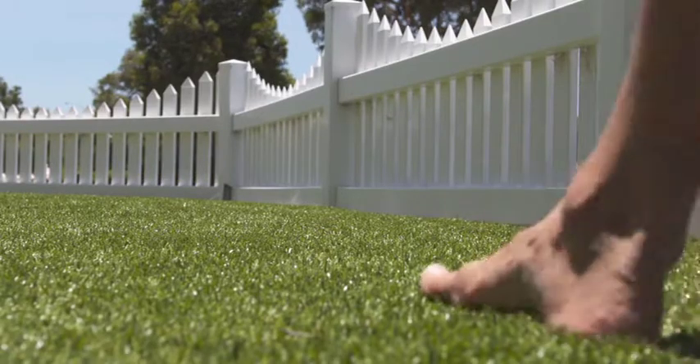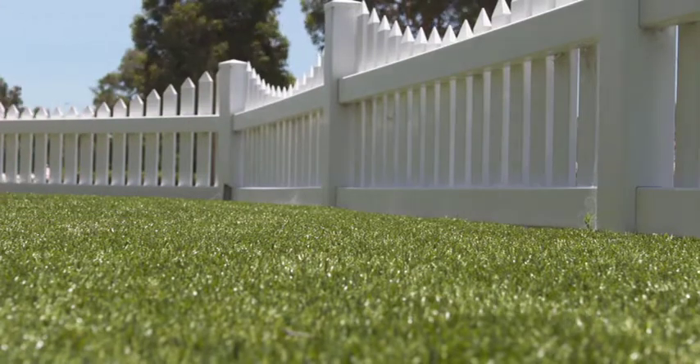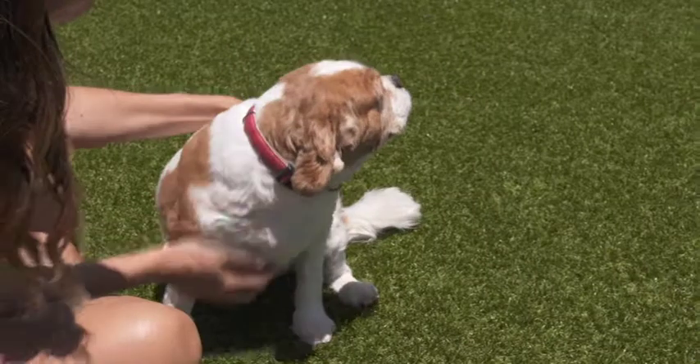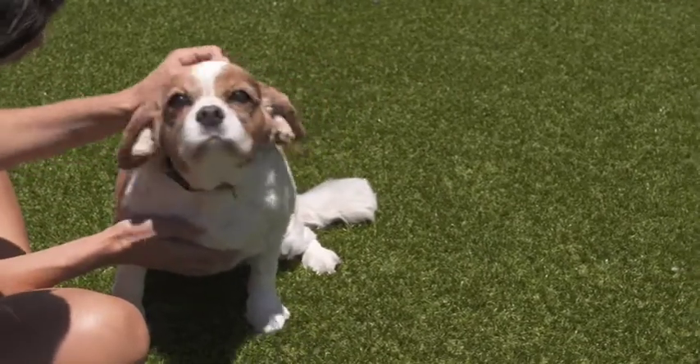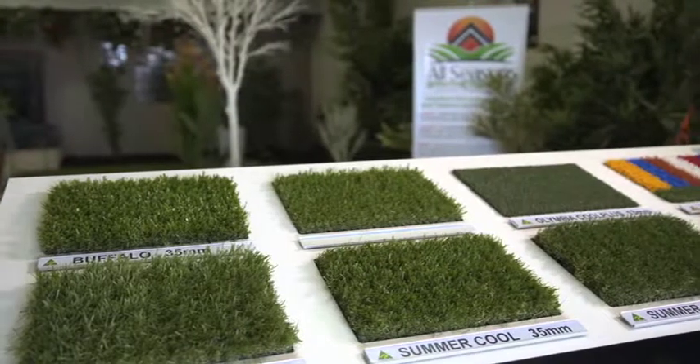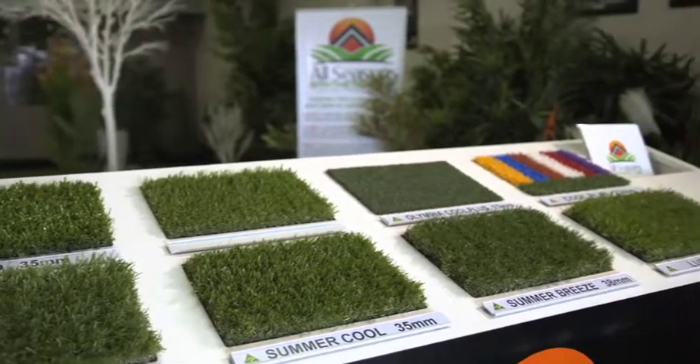So Danny, there's a lot of artificial turf companies around. What is it that makes you guys different? Well, we're a family business and we've proudly designed all of our own Australian-made artificial turfs that are lead-free, 100% safe for families and pets, and they're much cooler. We pride ourselves on customer service and ensure a positive outcome for all customers, to enjoy their maintenance-free lawn for many years to come.